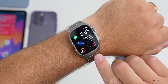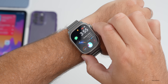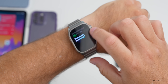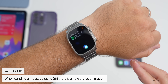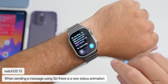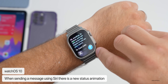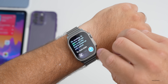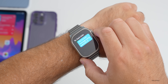watchOS 10 also gets an update. Using Siri to send a message — for example, 'Send a message to Zach Zollo' — you say 'This is a test message using watchOS 10,' and you can press the digital crown to send. There's a new status indicator that goes around the send button, as pointed out by Brahm, and then it sends.